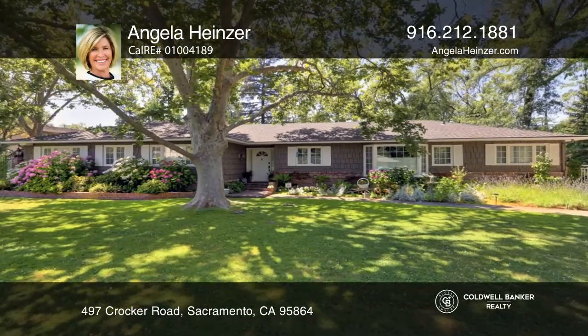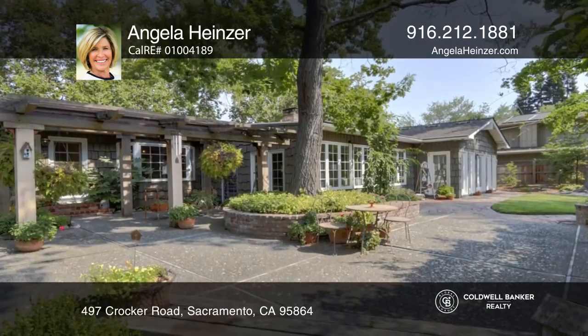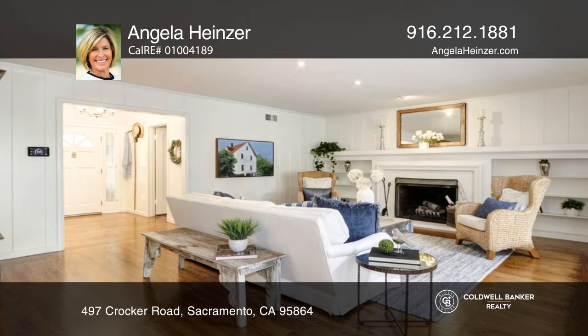This classic ranch home has a Cape Cod look and feel. It's light and bright with a flowing floor plan and plenty of windows that frame the lush yard, creating an indoor and outdoor environment.